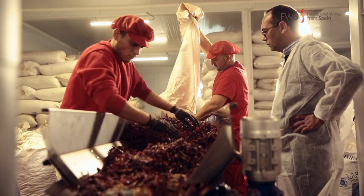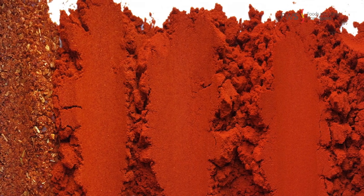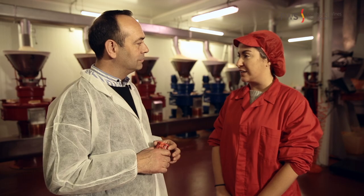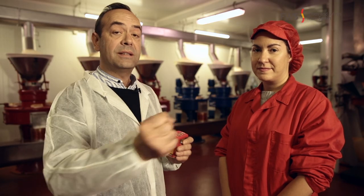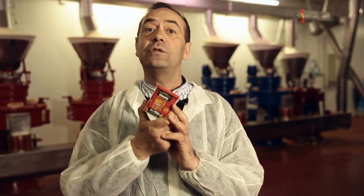Once the peppers are dry, they are taken to the factory where they remove all the dirtiness. It takes a few mills to get the proper texture. It must be an intense red color and a consistent powder. The most important thing in the whole process is to keep the temperature under control and always use the stone mill, as the denomination of origin requires. Once it's milled, it's kept in a small tin, which is the best way to preserve the pimentón.